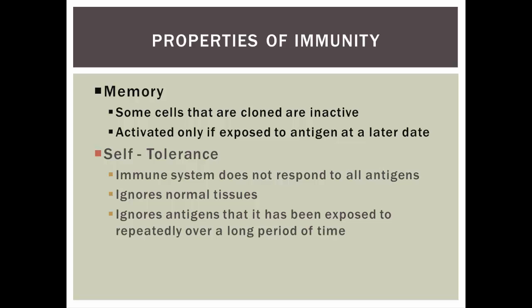Other properties include memory. Some cells of the adaptive immune response — the B cells and T cells that are cloned — become inactive and wait for the next attack. They're only activated if you're exposed to that antigen again in the future. And then there's self-tolerance: we don't want friendly fire, so our soldiers are trained to ignore normal tissues and self-antigens, responding only to foreign or abnormal antigens.